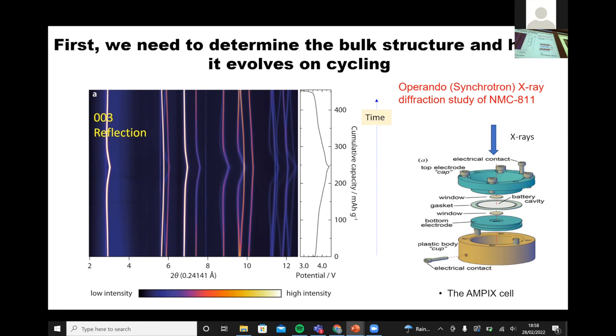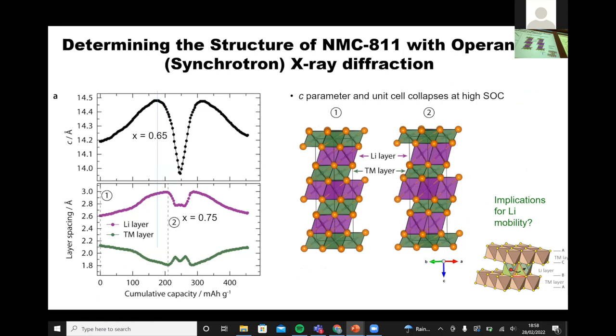Focusing on the 003 reflection, which tells you the change in spacings between the layers: as you charge, the layers expand and then they compress again. This is the C parameter — on charging it expands and then contracts very dramatically. It's quite easy to understand: the layers are initially held together by the lithium ion. As you pull the lithium ions out, the layers pull apart because of repulsions between the oxygens. Then near the top of charge, the transition metal ions become increasingly oxidized, bind more covalently with the oxygen, and when there are few lithium ions left to prop the layers up, you get this rapid collapse.